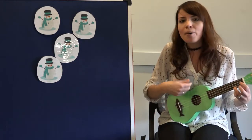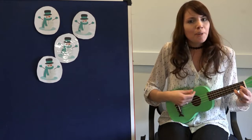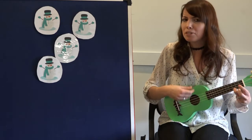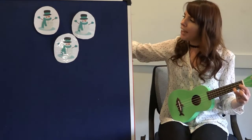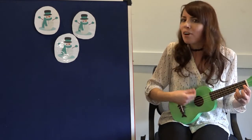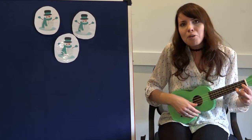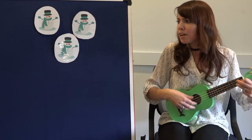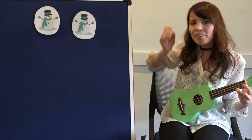Four little snowmen all made of snow. Four little snowmen standing in a row. But out came the sun and shone all day, and one little snowman melted away. So, how many snowmen do I have left now? Three little snowmen all made of snow. Three little snowmen standing in a row. But out came the sun and shone all day, and one little snowman melted away. So, how many snowmen do I have left? Two.